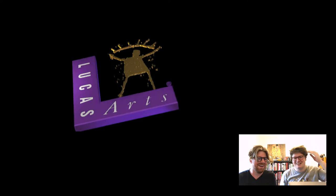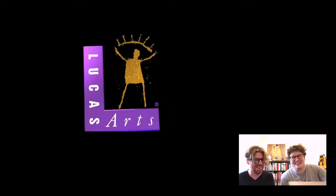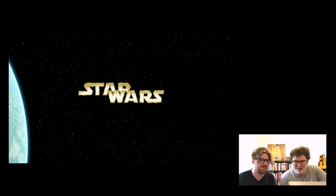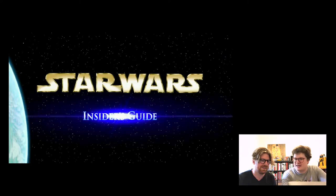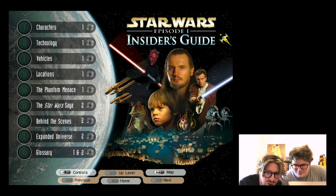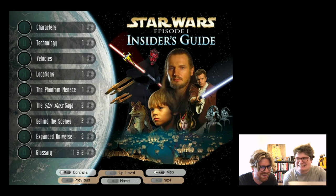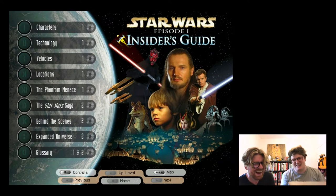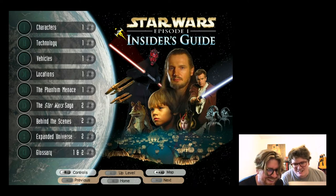One host is very excited, noting that Phantom Menace might be his favorite Star Wars film - burying the lead a bit there. They admire the old metal Star Wars logo style and the Naboo fighter cursor on the interface.